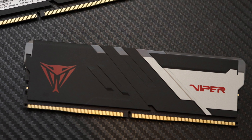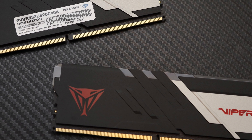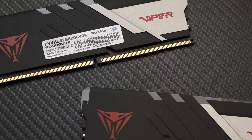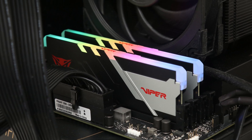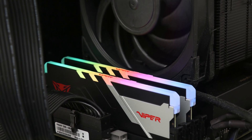On the memory hardware itself, Patriot continues the tradition of unique-looking medium-profile heat spreaders that should fit under all modern aftermarket CPU heatsinks with the Viper Venom RGB. The RGB LED lighting synchronizes with the rest of your system from all popular motherboard manufacturers as well.